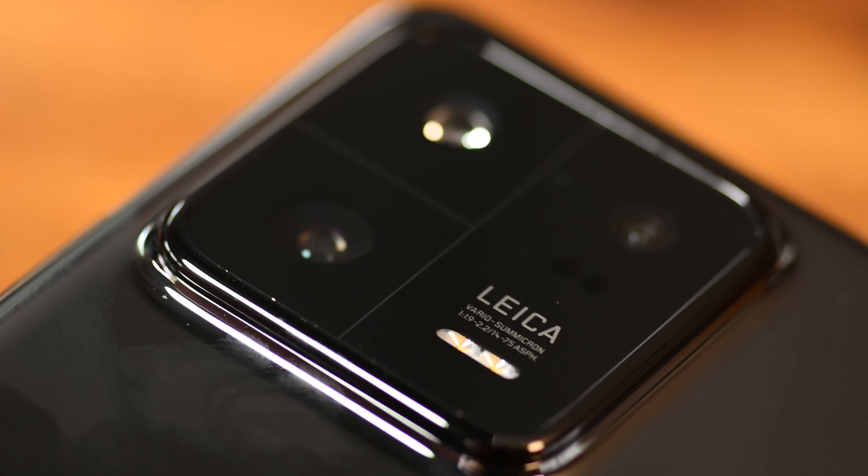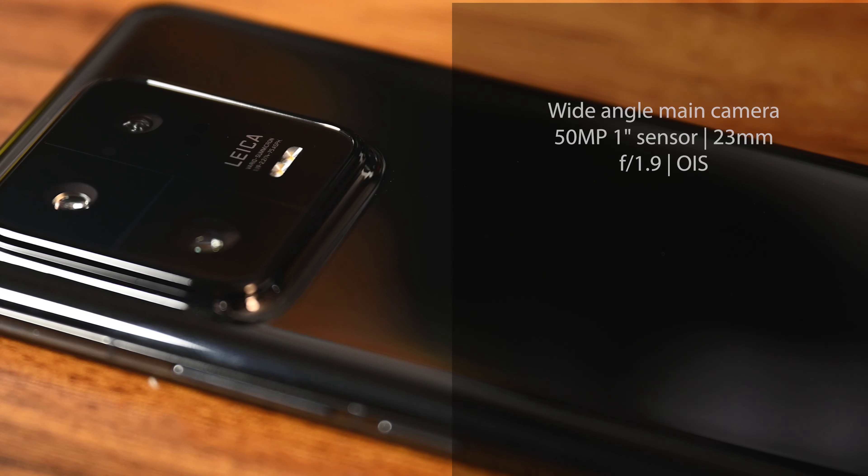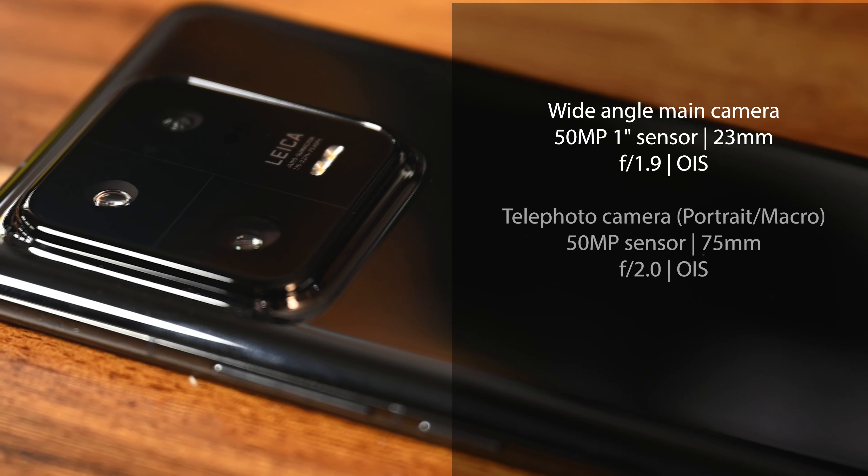This time with the 13 Pro, all three cameras are 50 megapixel on the back. There's one that is a one-inch sensor — it's a 23mm f1.9. For the telephoto, we have a 75mm f2. Then you have an ultra-wide as well, also 50 megapixels. When you look at the images, there's really not much of a discernible difference in terms of quality. The sensors are different sizes, but with AI and the color science, Xiaomi and Leica have done an amazing job.